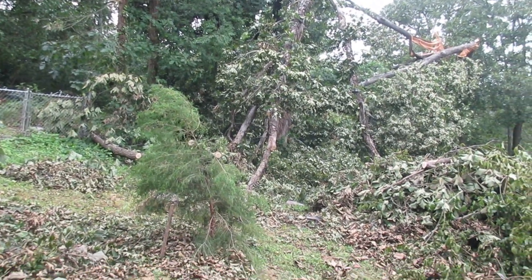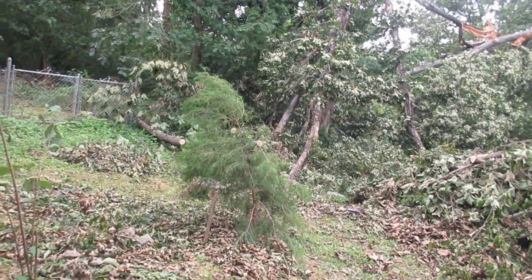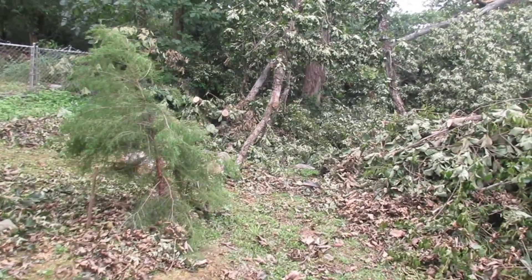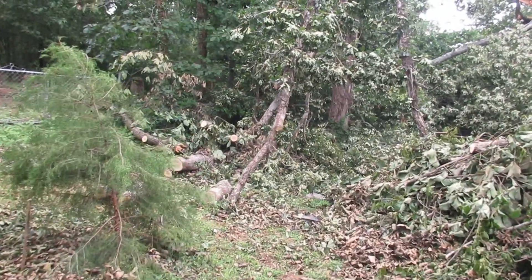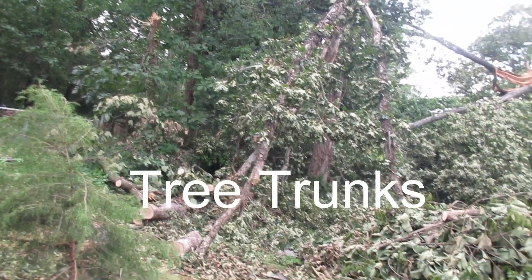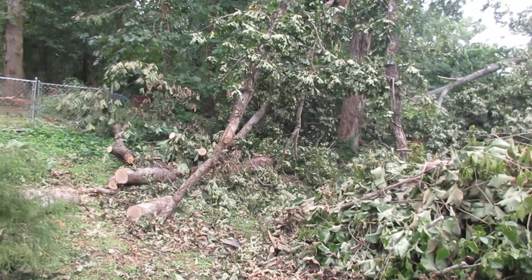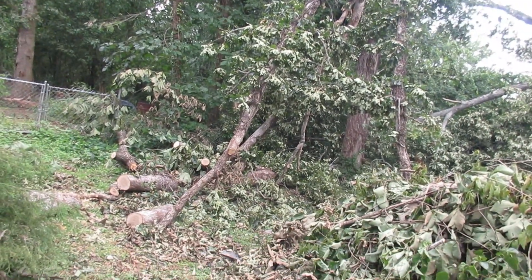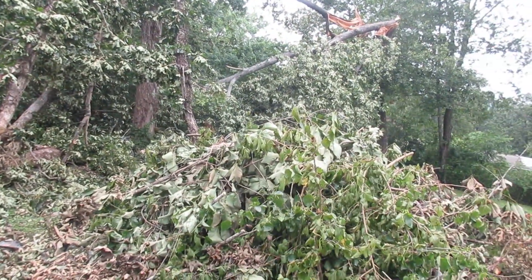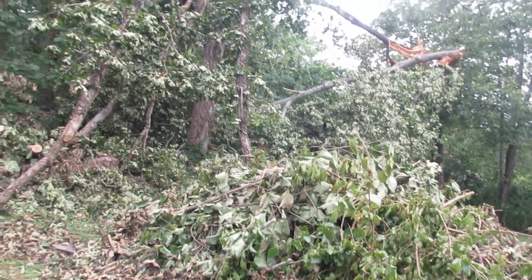We're only six days into this project. I'll be able to chop this stuff up pretty quickly to get to a point where only the tree is left standing. You can see it's broken off about halfway up there.